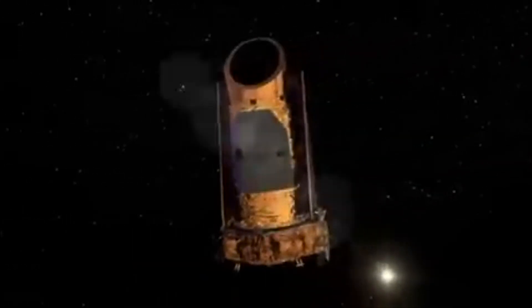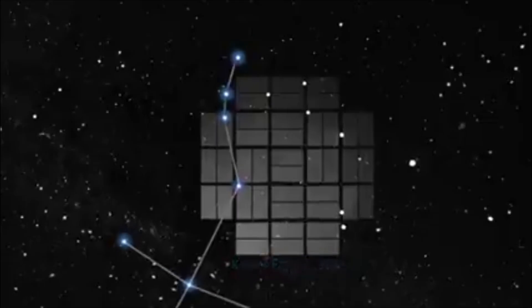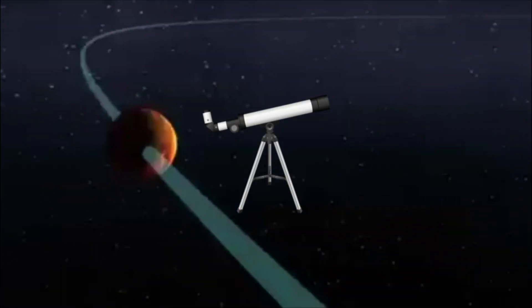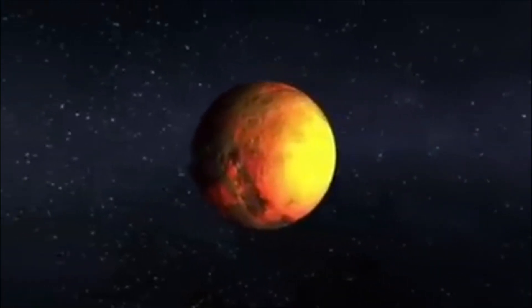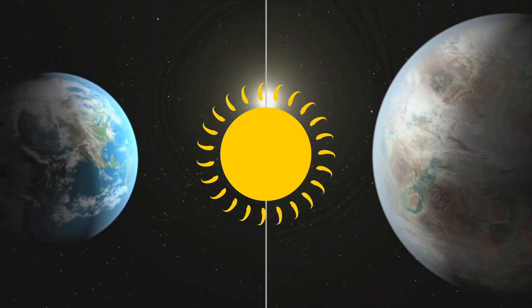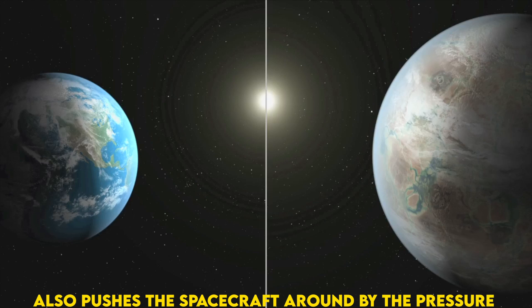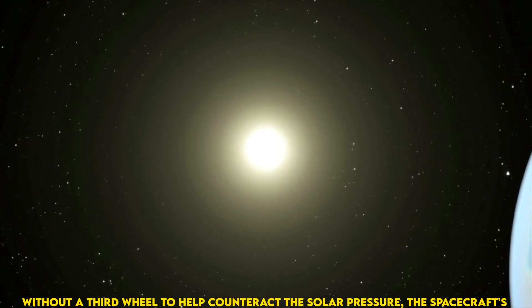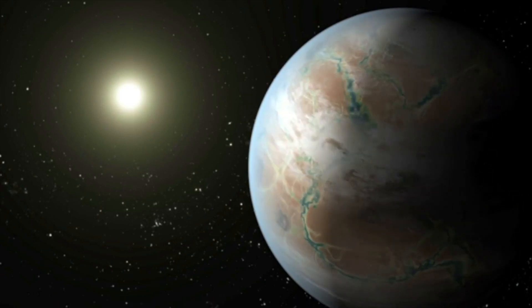In May 2013, the Kepler spacecraft lost the second of four gyroscope-like reaction wheels, which are used to precisely point the spacecraft, effectively ending new data collection for the original mission. The spacecraft required three functioning wheels to position the telescope, so the malfunction robbed Kepler of its ability to stay pointed at a target without drifting off course. That's because the Sun — the very body that provides Kepler with its energy needs — also pushes the spacecraft around by the pressure exerted when photons of sunlight strike the spacecraft. Without a third wheel to help counteract the solar pressure, the spacecraft's ultra-precise pointing capability could not be controlled in all directions.